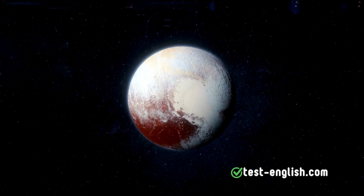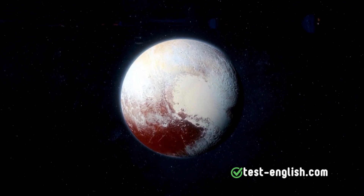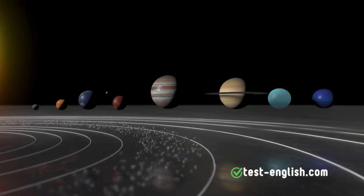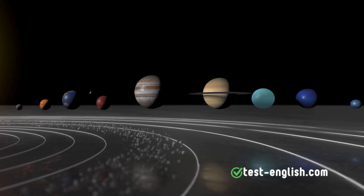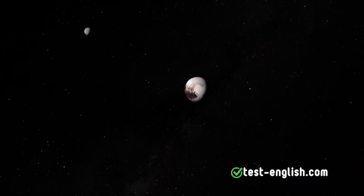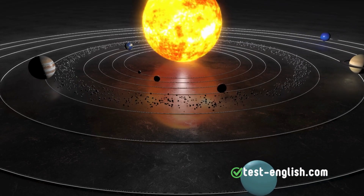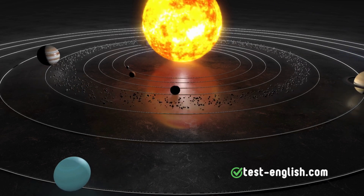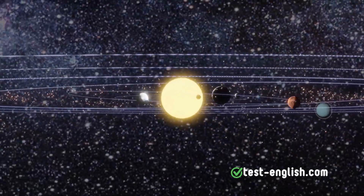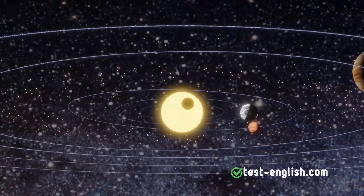Finally, let's visit Pluto, which was once considered the ninth planet but is now classified as a dwarf planet. Pluto is smaller than Earth's moon and is about 39 times farther away from the Sun than Earth. From this distance, it takes sunlight approximately 5.5 hours to travel from the Sun to Pluto, whereas it takes just 8 minutes for sunlight to reach Earth. Pluto is so far that it would take around 10 years to travel there on a spaceship that could take you to the Moon in about 80 hours.